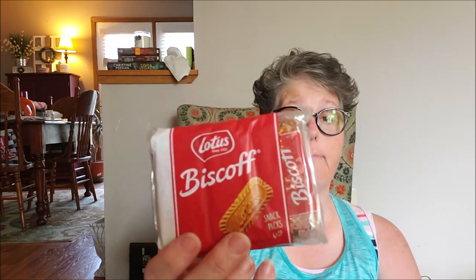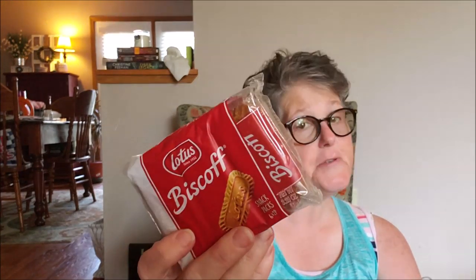For car snacks, I grabbed the family some Biscoffs because these are delicious cookies and they're also portion controlled. There are six two-packs in here, which I think is perfect. So I grabbed that for the family and I'll leave it out because it gets packed behind me.